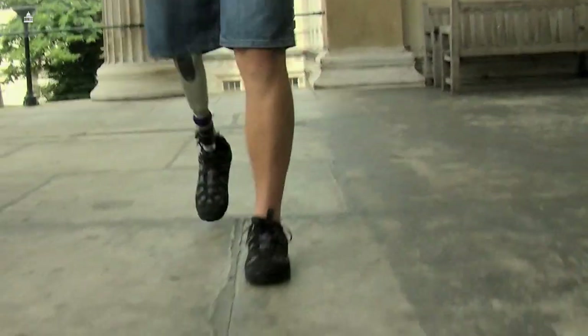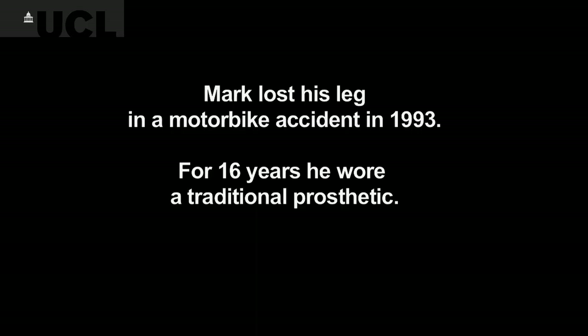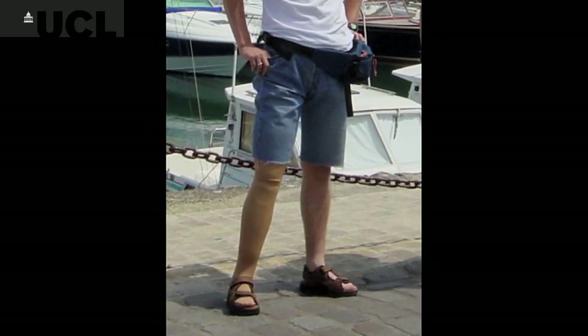It always occurred to me that if you could attach a leg without having to have the socket, you'd overcome the major disadvantages of conventional prosthetics. It was limited by the fact that the socket was very rigid and if I walked too far, I'd get sore bits where the socket rubbed on me.